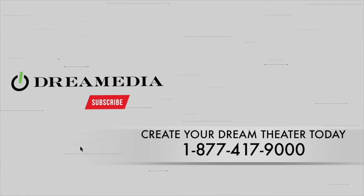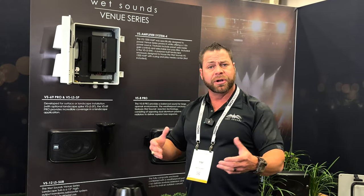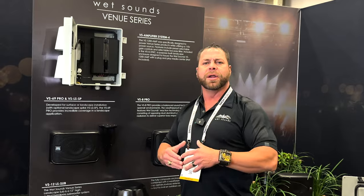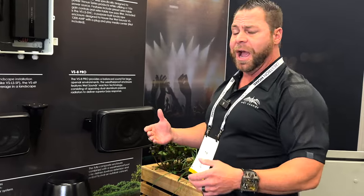It's Tim White with Wet Sounds, here to show you our Venue Series. Wet Sounds is well known in the marine audio market — we're one of the world leaders in high performance, high output marine audio and power sports products. We took our experience building really high output, high quality products for the marine environment and brought it to your backyard in a landscape system or under the eave of your house. The Venue Series brings that live concert venue experience to your home.